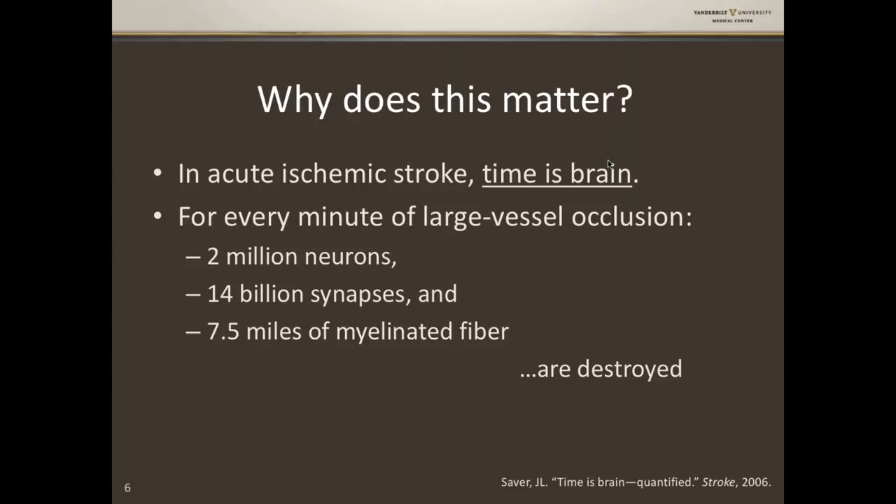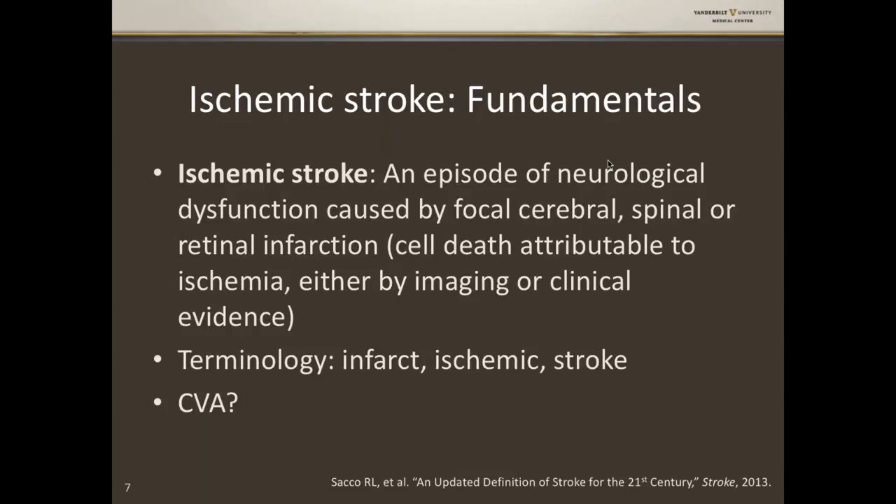Let's get terminology straight with some fundamentals on ischemic stroke. By definition, ischemic stroke is an episode of neurological dysfunction caused by focal cerebral, spinal, or retinal infarction — which itself is defined as cell death attributable to ischemia, either by imaging or by clinical evidence. A few terms get thrown around fairly interchangeably: infarct, ischemia, and stroke.